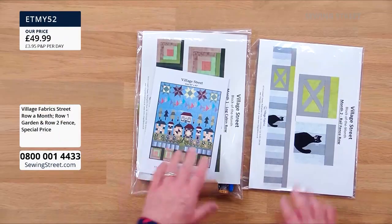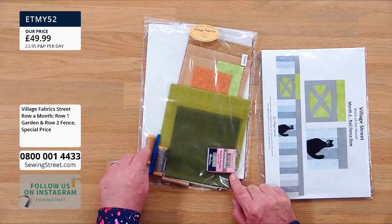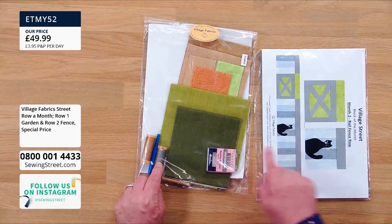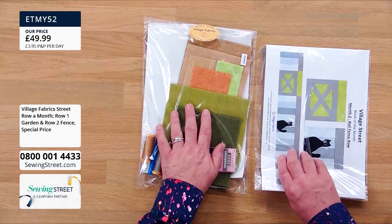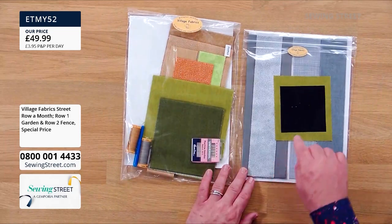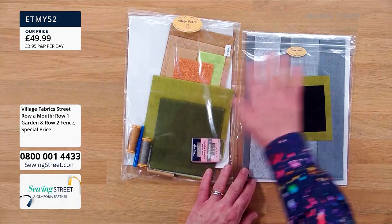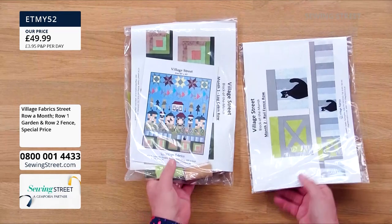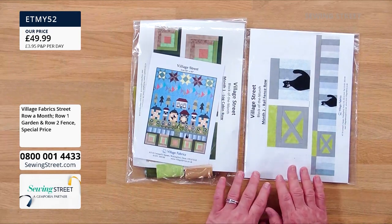These are the first two months' bundles. The bottom bundle — the green one — includes all the fabric you need, sewing machine needles, thread for this row and the next, and a quick unpick, which is every sewing person's best friend. This is £49.99 for all of it. You also get all the fabric needed for the fence, the gate, the grass behind the gate, and the cat. That's a special introductory price, and more than half the stock has already gone.